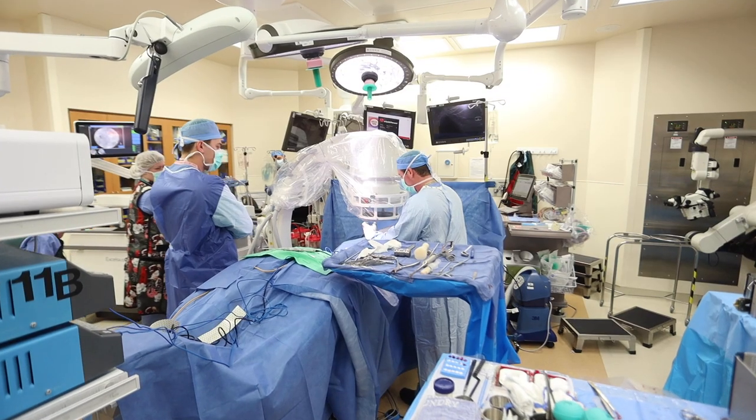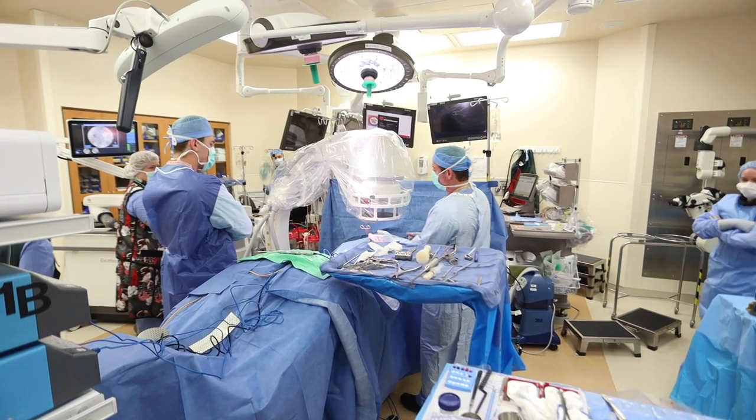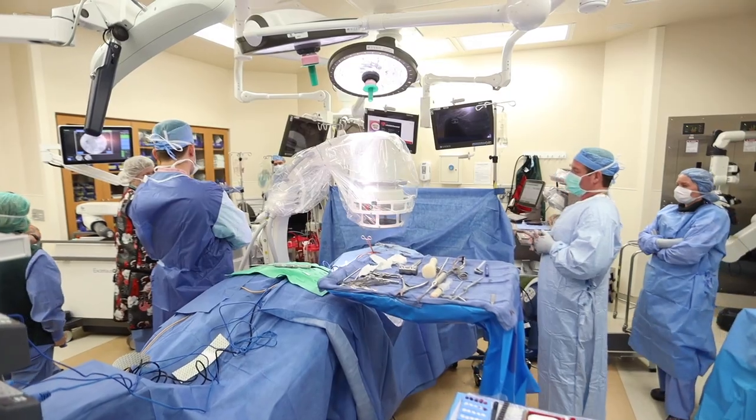Hi, my name is Dr. Sirach, and I'd like to tell you about robotic assisted spine surgery. Over the past decade or two, robotic surgery has revolutionized many medical specialties, including spine surgery.